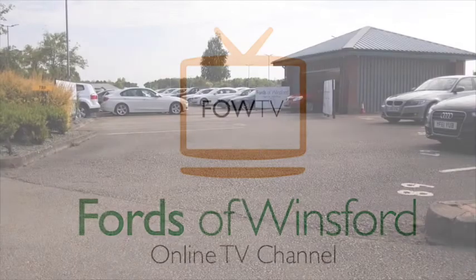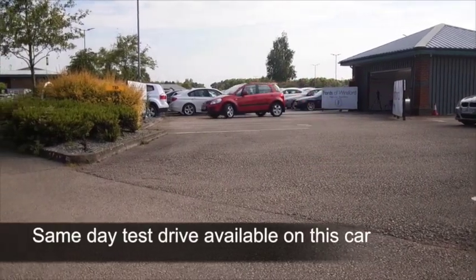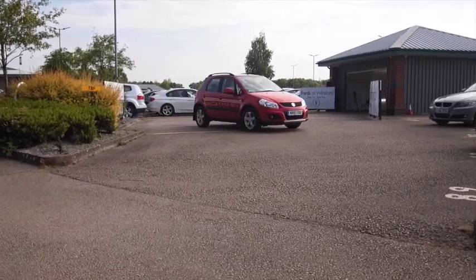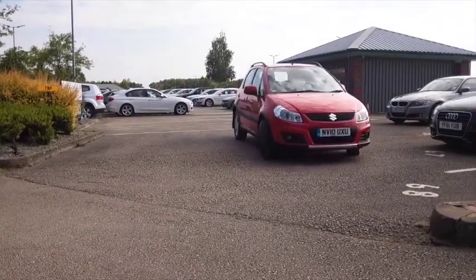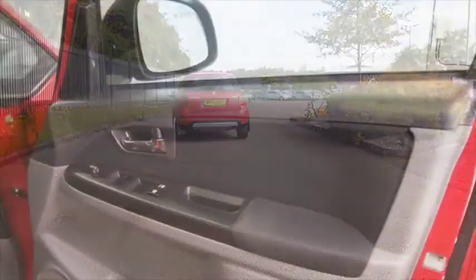Well, time to put some fun back into your motoring, and I think you'll have a big smile on your face when you're behind the wheel of this SX4 S-Cross Edition — a good-looking car from Suzuki with this chunky 4x4 styling, and I think you'll get on famously.